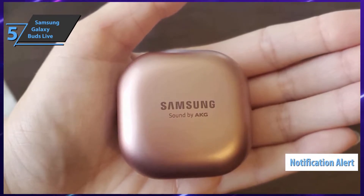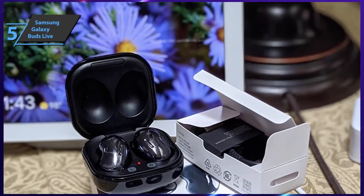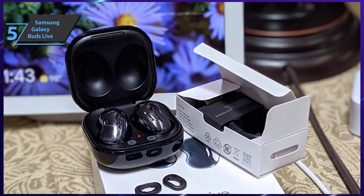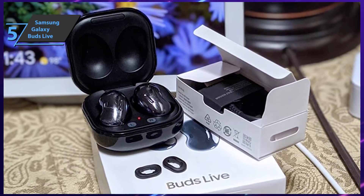The earbuds grant you the ability to hear important notifications, such as flight announcements, live voices of colleagues, street traffic, and all other important sounds while still enjoying your favorite music or podcast. The Samsung Galaxy Buds come in three different colors. The device also boasts a long battery life and comes with a charging case.